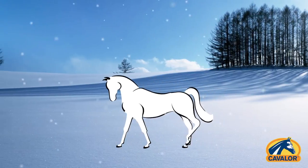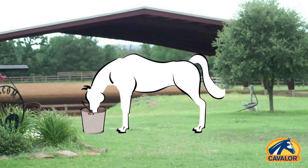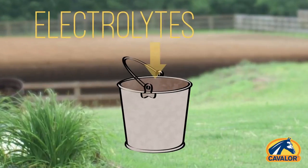Yes, even in winter. When your horse has sweated, it's important to replenish the minerals lost through sweating with electrolytes.